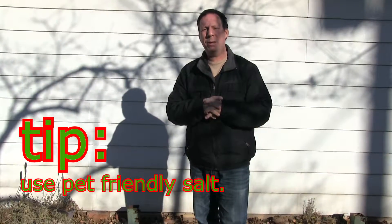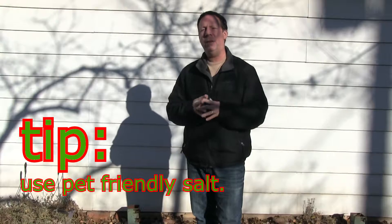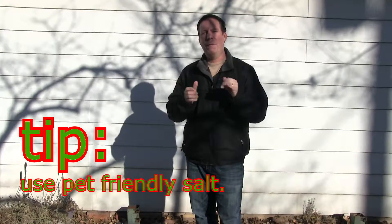If you get ice buildup on the sidewalks, you always want to use pet-friendly salt, or you can even use sand. That way it doesn't really harm their little foot pads.